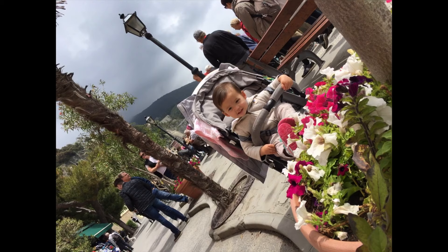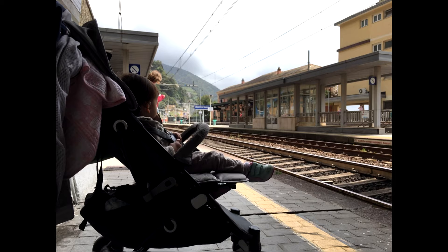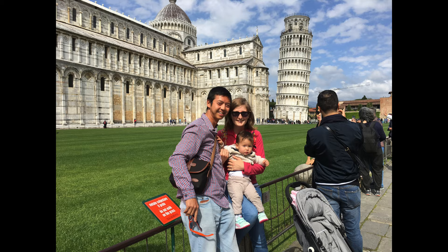Before heading on to the next destination, we had to stop by the Leaning Tower of Pisa for that iconic photo, although we didn't take it with that cliché pose.